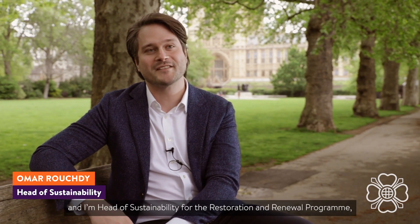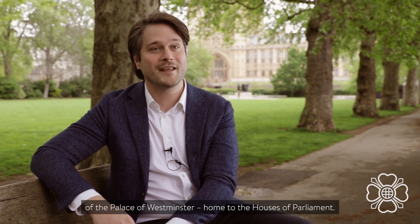Hello, I'm Omar Rushdie and I'm Head of Sustainability for the Restoration and Renewal Programme of the Palace of Westminster, home to the Houses of Parliament.